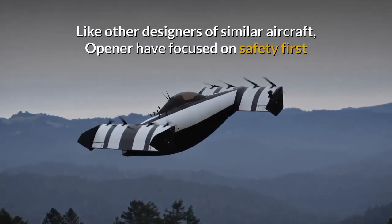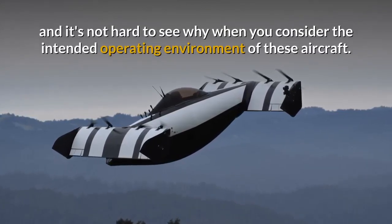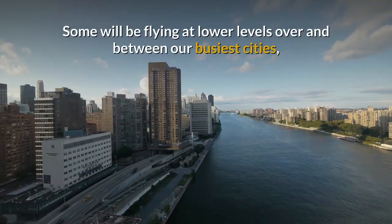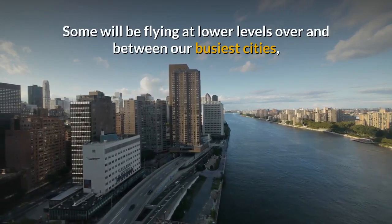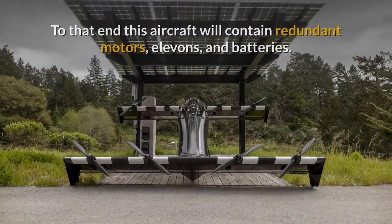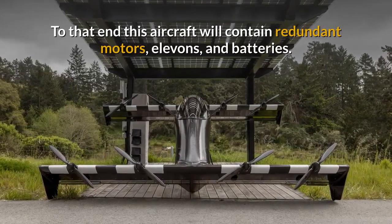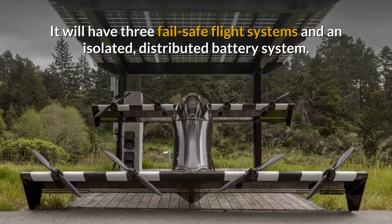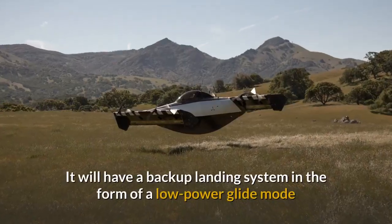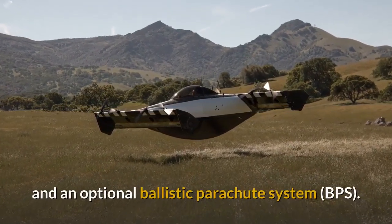Like other designers of similar aircraft, Opener have focused on safety first and it's not hard to see why when you consider the intended operating environment of these aircraft. Some will be flying at lower levels over and between our busiest cities, so they need to be safe and easy to fly with several layers of redundancy as standard. To that end this aircraft will contain redundant motors, elevons and batteries. It will have three fail-safe flight systems and an isolated distributed battery system. It will have a backup landing system in the form of a low power glide mode and an optional ballistic parachute system.